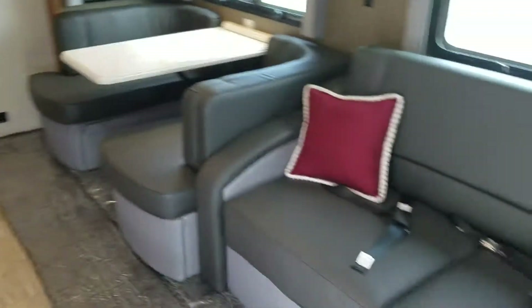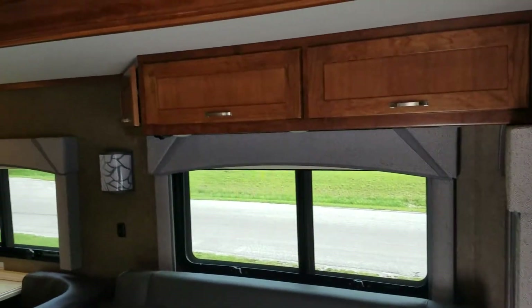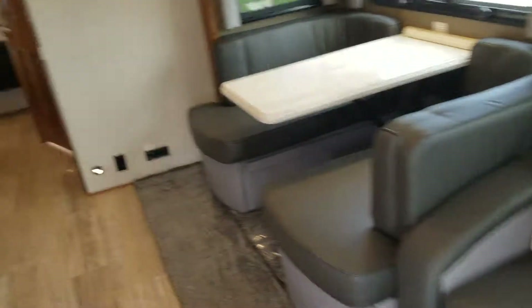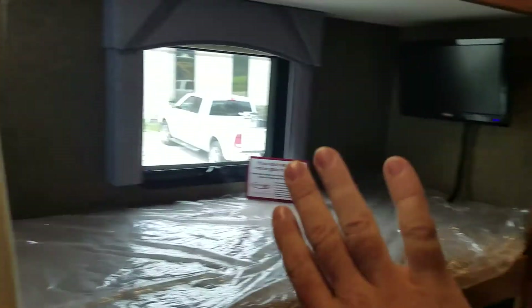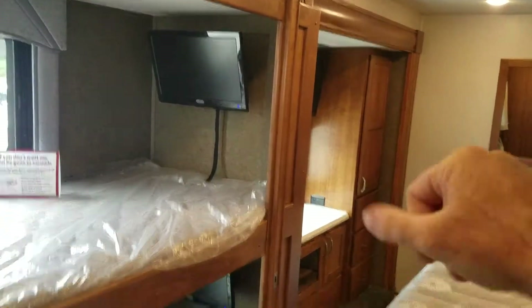Beautiful coach — there's a nice deep slide-out here and a nice deep slide-out over here. They're long too — this slide-out goes from here all the way back to there.